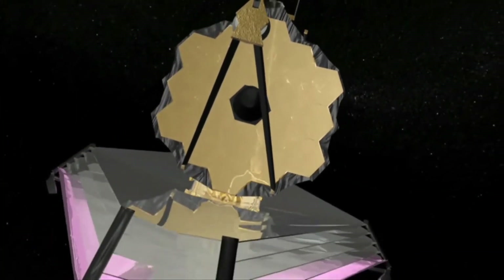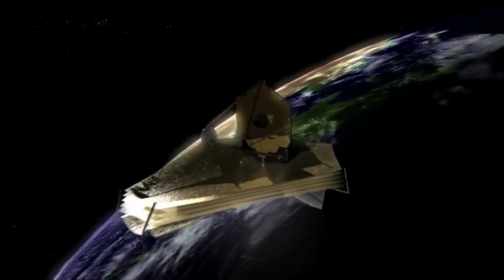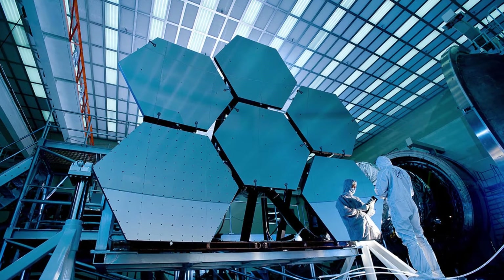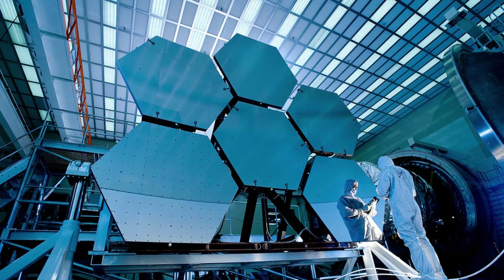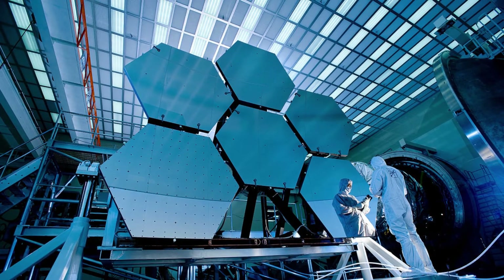According to NASA, the JWST involved over 300 universities, organizations, and companies across 29 U.S. states and 14 countries. The nominal duration for the James Webb Space Telescope is five years, but the goal is 10 years according to ESA. The Space Telescope was previously known as the Next Generation Space Telescope and was renamed the James Webb Space Telescope in September 2002.